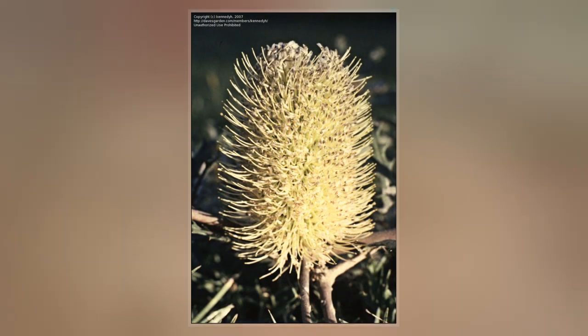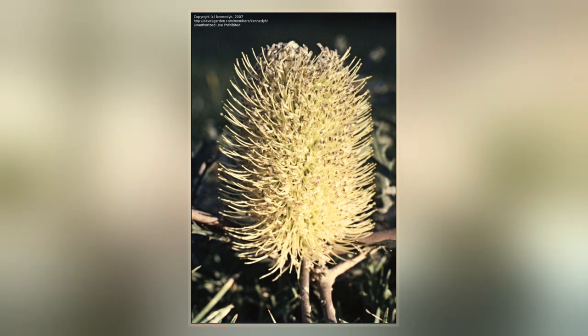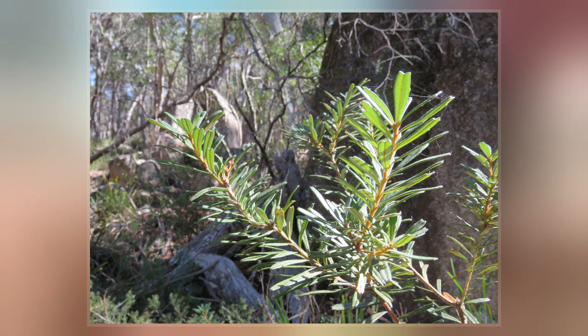The old flowers fall off the spikes, and up to 150 finely furred follicles develop, which remain closed until burnt in a bushfire. Each follicle bears two-winged seeds.